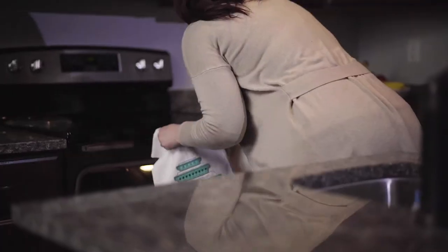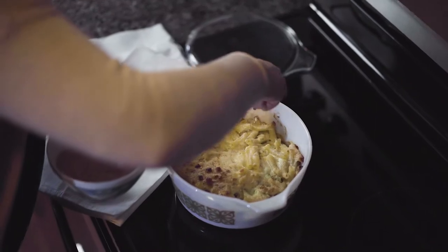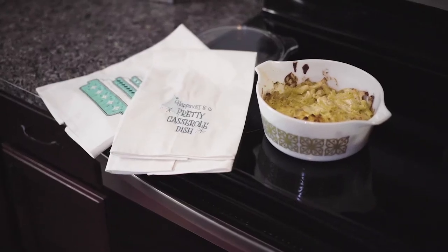Our Stardust applique containers are decorated with stars, dots and diamonds. The Retro Casserole Tea Towel is stitched with a smile.